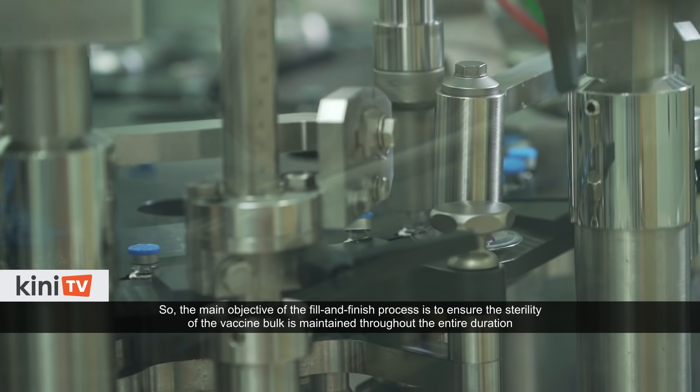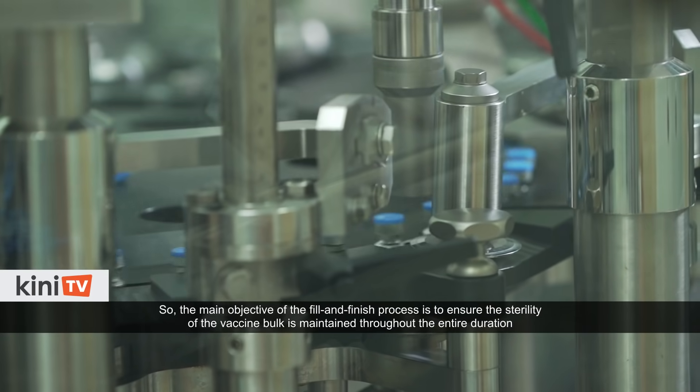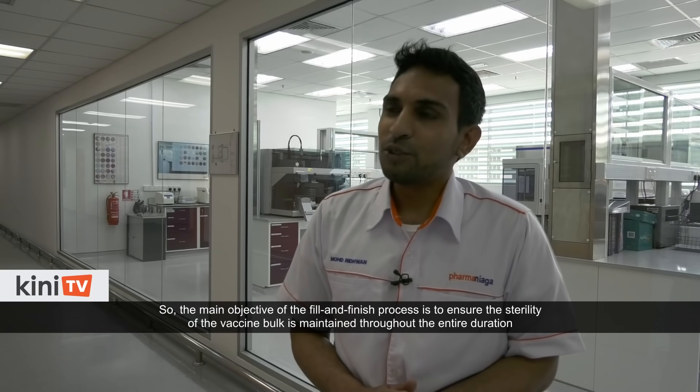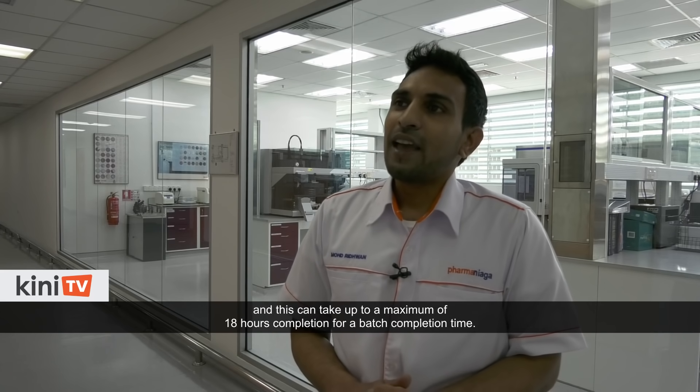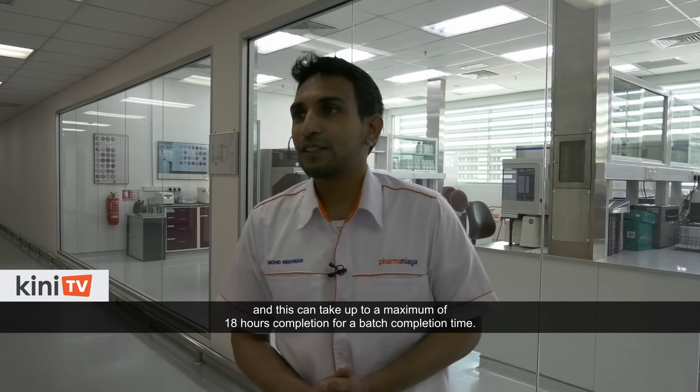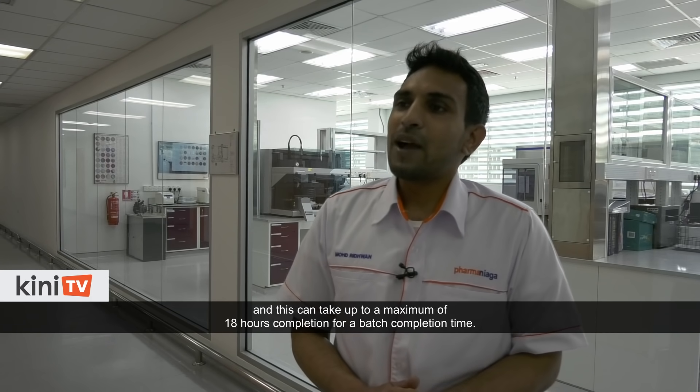The main objective of the fill and finish process is to ensure the sterility of the vaccine bulk is maintained throughout the entire duration, and this can take up to a maximum of 18 hours for a batch completion time.